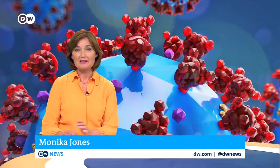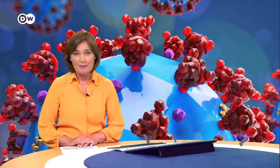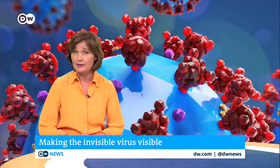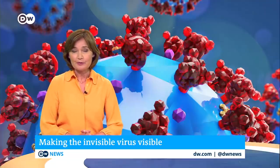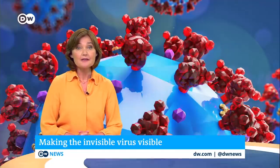Welcome to your COVID-19 special here on DW News. I'm Monica Jones in Berlin. For months you have seen representations of the coronavirus, like this one behind me. But does the virus really look like this? And does it matter? Yes, it does. Because the better we know the virus, the better we can fight it. And luckily, there are people who can make the invisible visible.